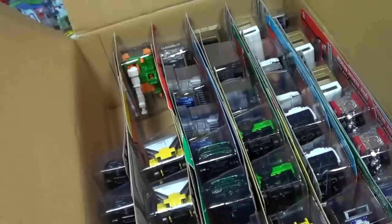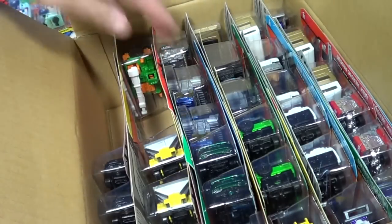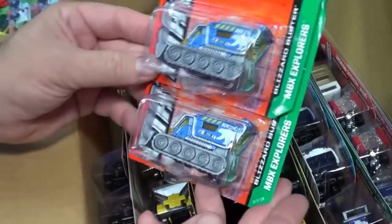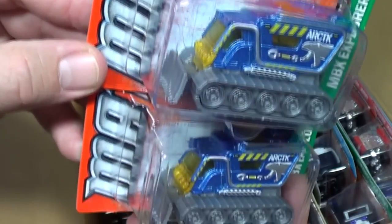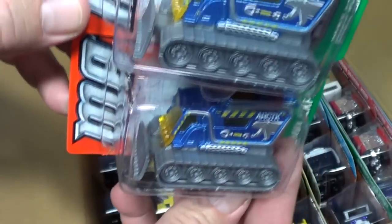I don't necessarily need multiples. I'll find a purpose for these, and if I don't, they'll be donated to charity — that's where I donate all my extra cars. Blizzard Buster in a new color — what is this, a third color of the Blizzard Buster? I do believe so.